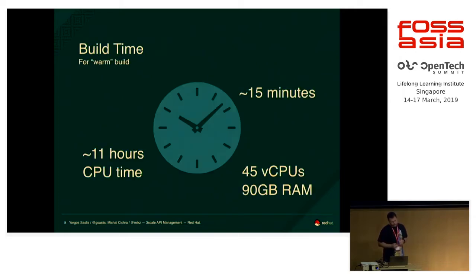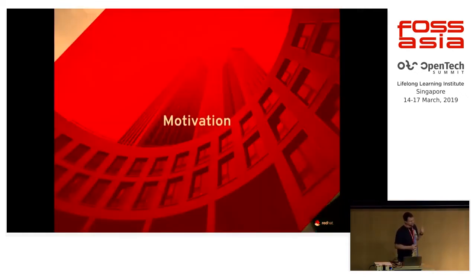Our build time — the optimistic version, the warm build — was about 15 minutes. A warm build uses the same machine, same branch, same dependencies, basically using the cache already on the machine. If we added more machines, the build could end up on a different machine, causing cache issues, and cache locality wasn't as good as we wanted. The build took about 15 minutes but spread over seven or eight machines, using about 11 CPU hours, 45 cores, and 90 gigabytes of RAM. You might already see some red flags with that — not an ideal CI pipeline.